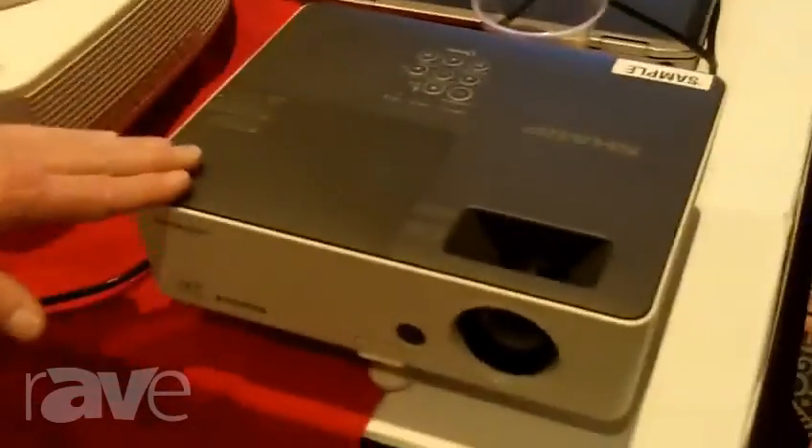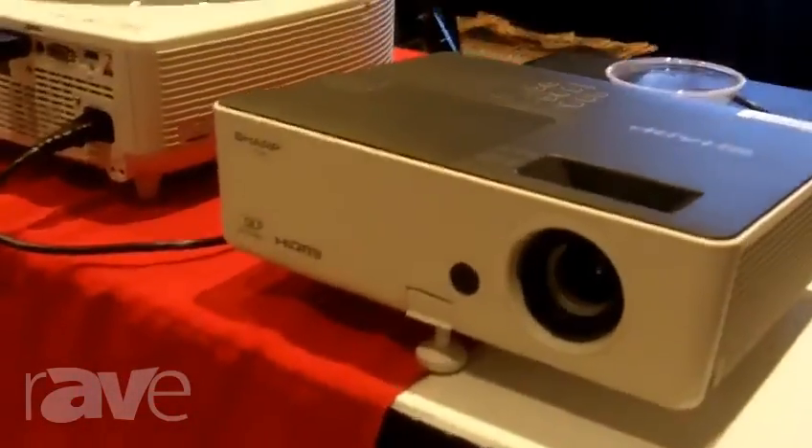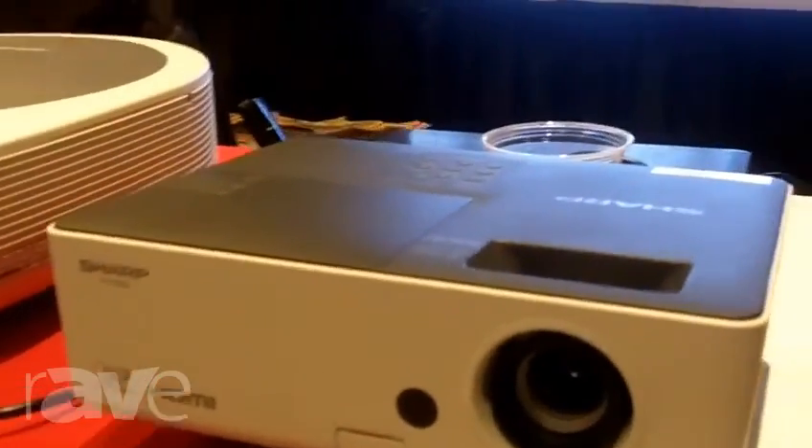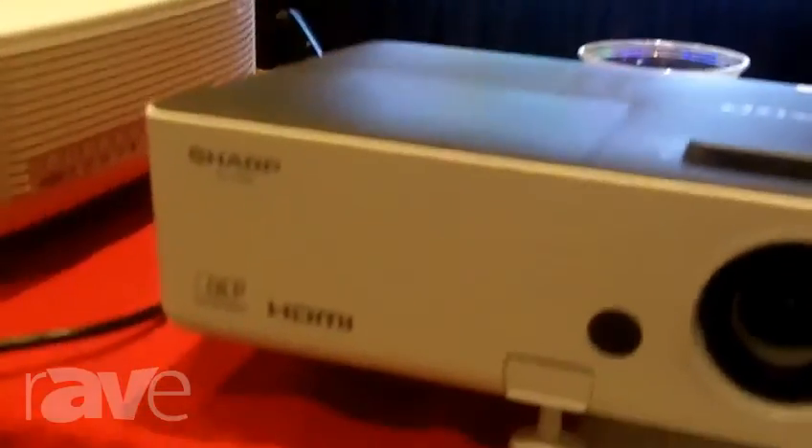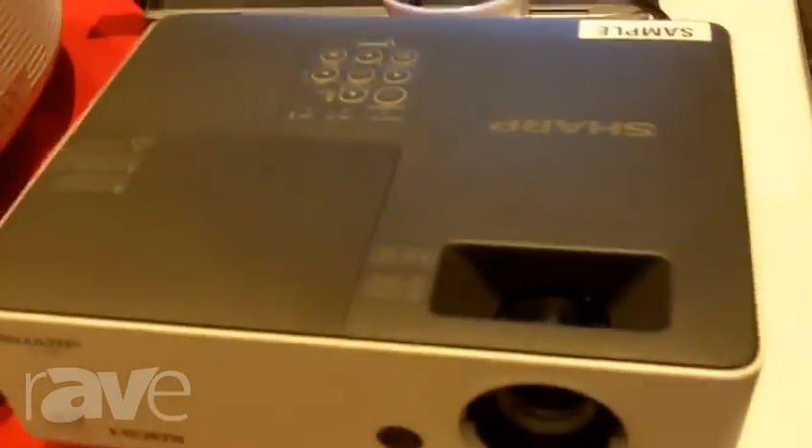And last but not least, here is our new educational series. This is called the PL3000 unit, which is small, compact, under six pounds, a DLP projector — super bright and great for classroom teaching and presentations.